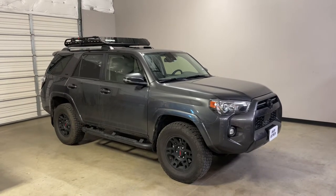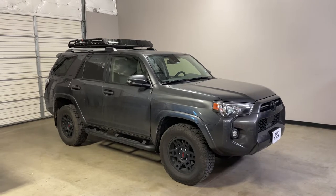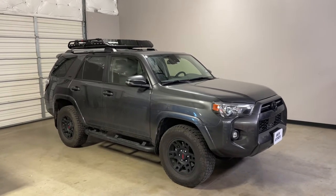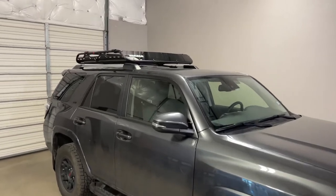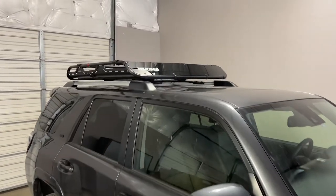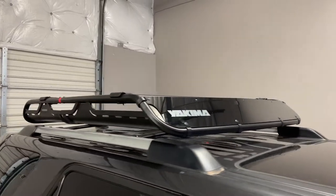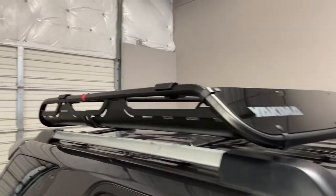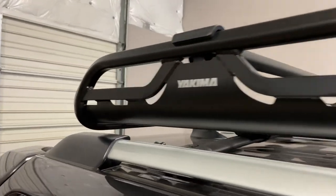This is a fit for a 2010 through 2021 Toyota 4Runner with factory side rails and factory crossbars. We've outfitted this vehicle with the Yakima Off-Grid Large, a heavy-duty rooftop cargo basket constructed of steel with a durable powder coat finish.